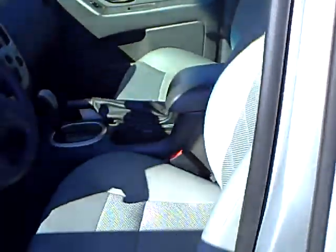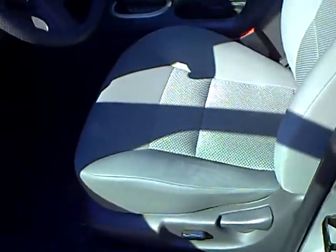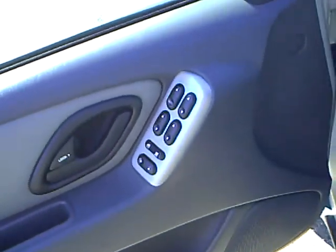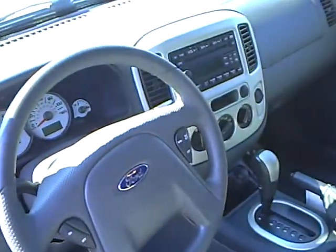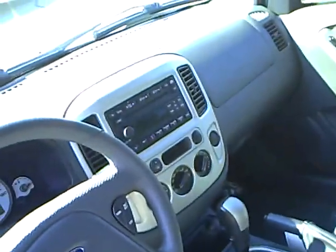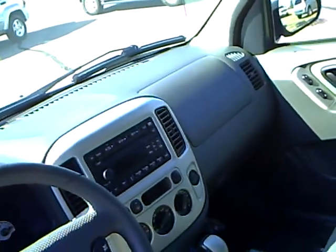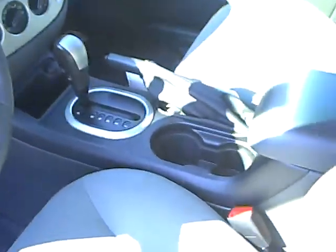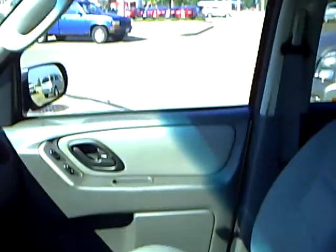This is an XLT, so you get the power seat and cloth interior. You've got your power windows and locks, cruise control, six-disc CD, AM/FM stereo, and air conditioning. The seats look very clean and nice.